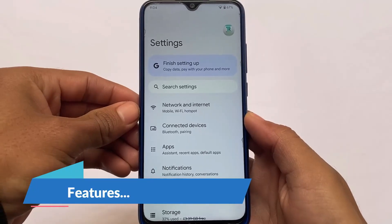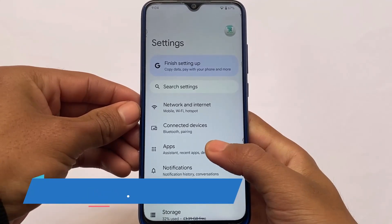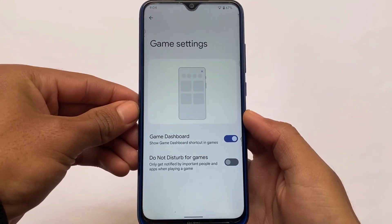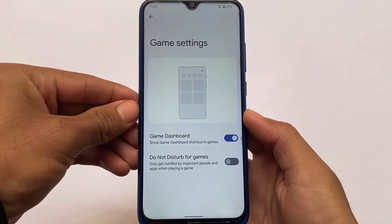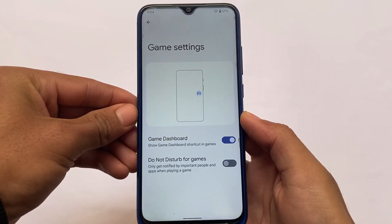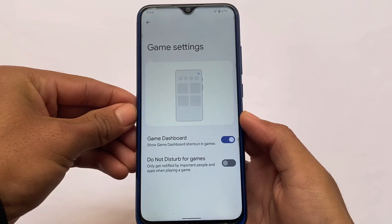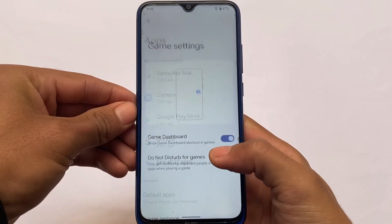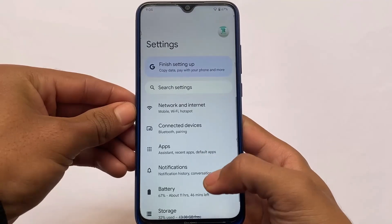As expected, there are no extra features, but the game dashboard is included. It's the normal Android/Google game dashboard — not a modified one like you get in some custom ROMs like DubFest 2S or Nusantara, which have better gaming dashboards. This is just the stock version.